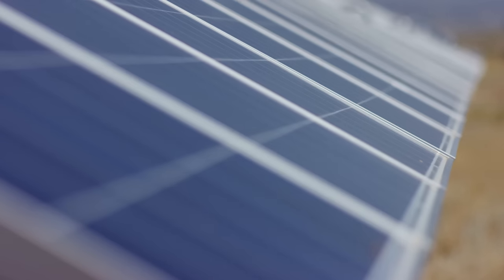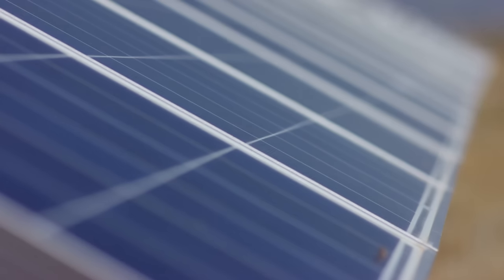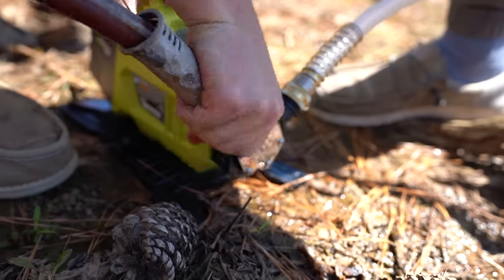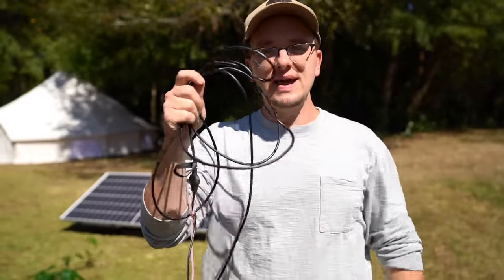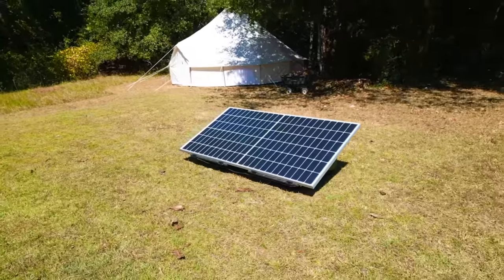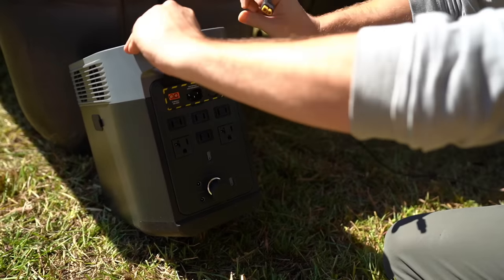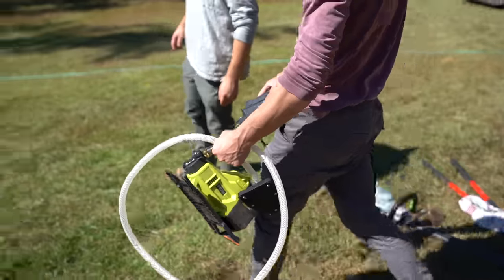We've got our 400-watt solar panel set up. Solar panels typically generate 12 to 24 volts of power, so you take that power and run it to a battery system — often 12 or 24 volt. Then that power goes to an inverter to become 120-volt power that we typically use with household appliances, like the pumps we're about to connect. I've got the connecting cables here to link that 400-watt solar panel to our 1.3 kilowatt EcoFlow battery-inverter combo pack.